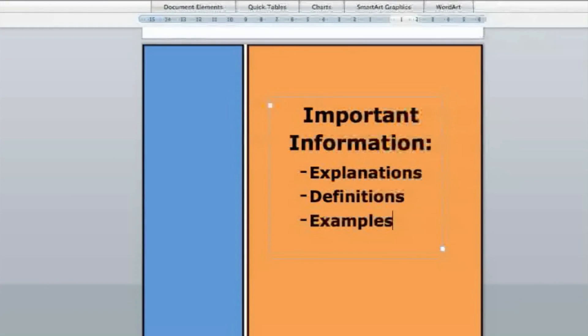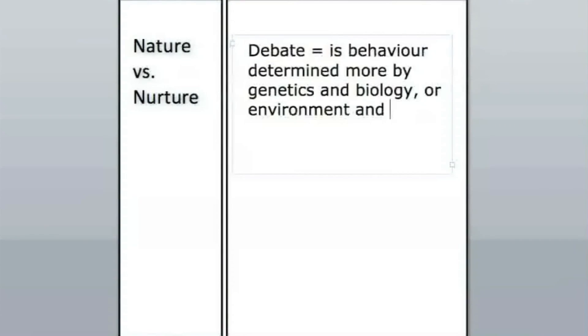The main section is where you record the core of your notes. This is where you write explanations, definitions, examples, and other important information. So, as I listen to my psychology instructor, this is where I note important points.